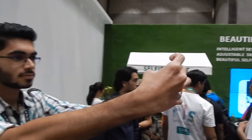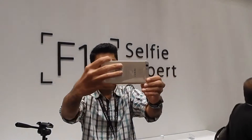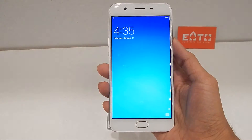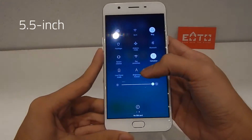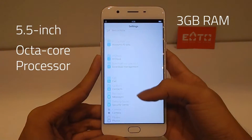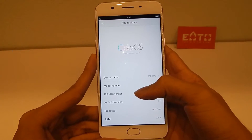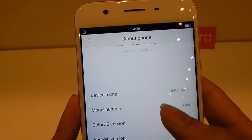As an advanced version of the Selfie Expert F1, the F1S takes selfies a step further with a 16MP front camera, a sophisticated beautification feature, and a 0.22 second fingerprint reader. It also sports a 5.5 inch 1080p display, a Mediatek MT6750 octa-core processor backed with 3GB of RAM, 32GB of storage, and a 3075mAh battery, at an amazing price of 17,990 rupees.